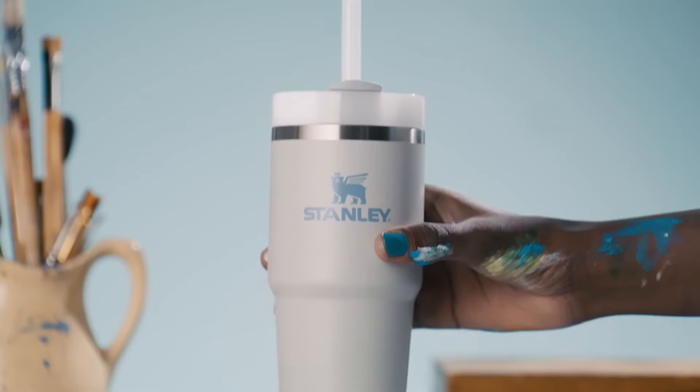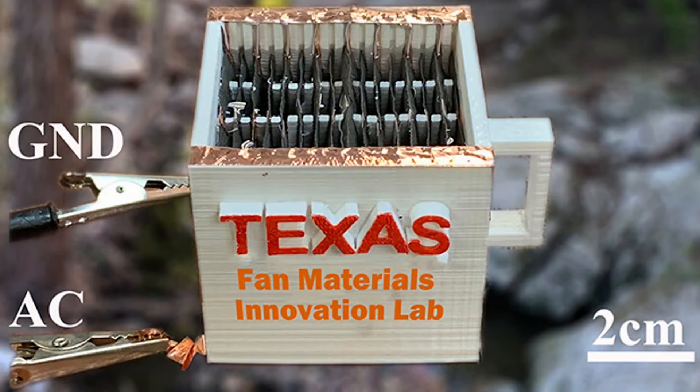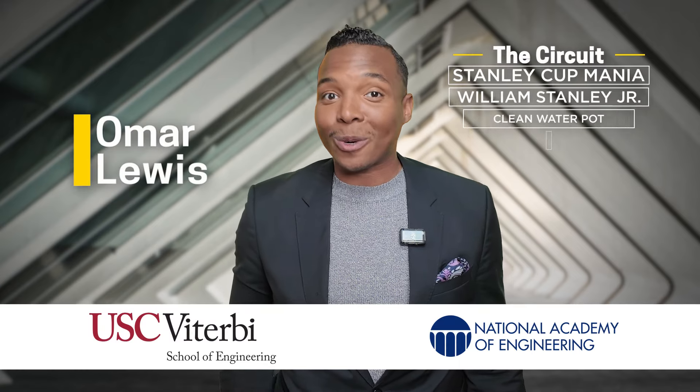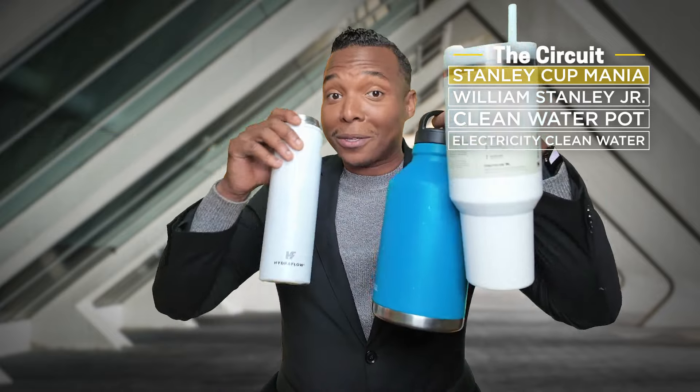From trendy water bottles to filtered clay pots and 3D printed mugs that fight against E. coli bacteria, engineers are making waves by coming up with all sorts of solutions to make it easier for you to quench your thirst.